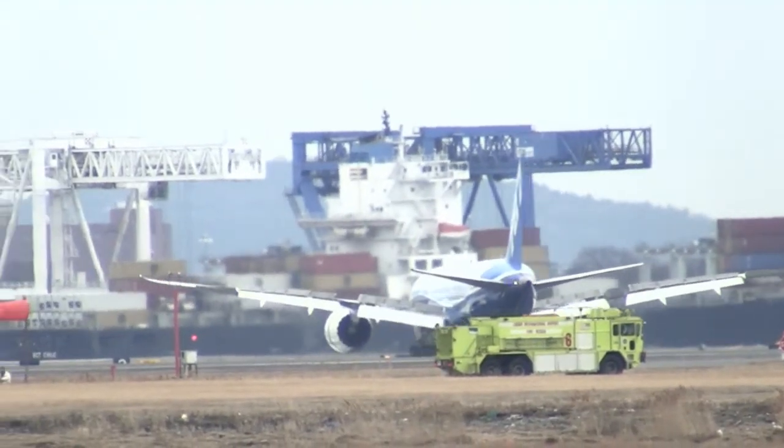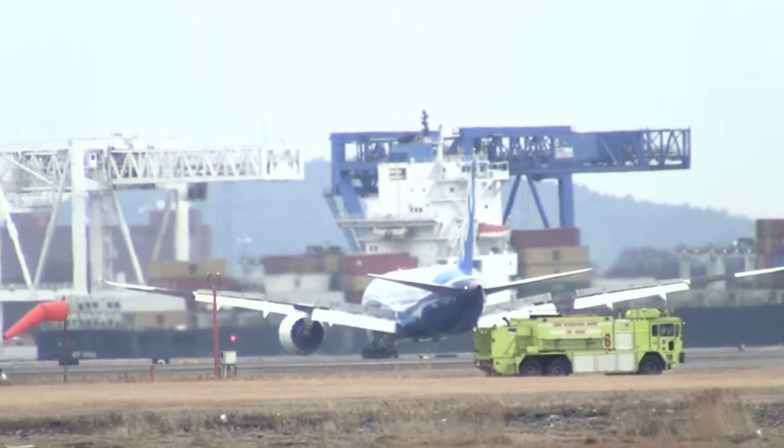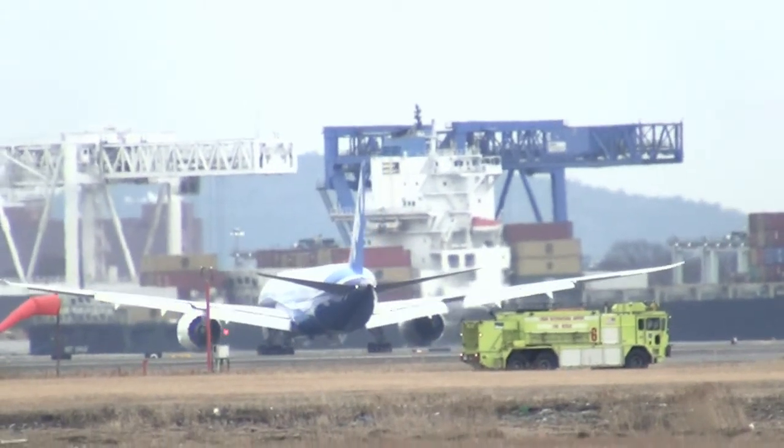Boeing 787 Heavy, turn right when able, and Runway 27 is available if you want. Runway 27 in 787, thank you.